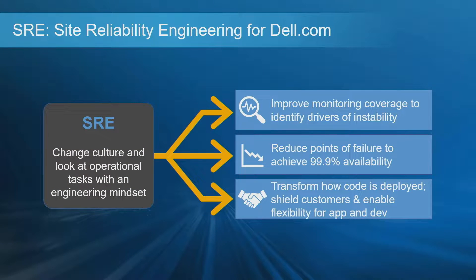Let me talk a little about what SRE means at Dell. At SRE, we're looking to change culture and look at operational tasks with an engineering mindset. From an execution standpoint, we'd like to improve our margin coverage, identify drivers of instability, which then leads to a reduction in points of failure. We're looking to achieve three nines of availability, not five — we like to under-promise, over-deliver. And last but not least, we're looking to transform how we deploy code, making sure dev teams can deploy quickly to production without impacting customer experience.